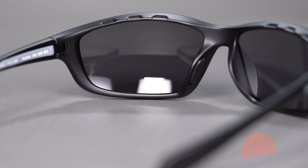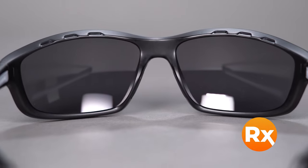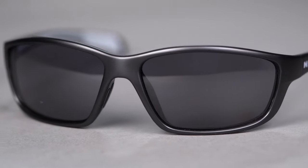In non-prescription, you can enjoy the Kodiak's interchangeability with Native's full range of premium polarized lens options. It is also available in prescription with SportRx's array of custom lens options, as well as our unique sport-optimized lens combinations, including progressives.